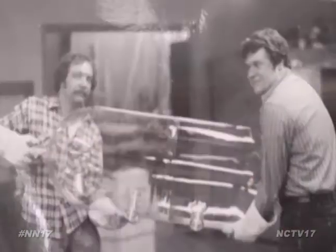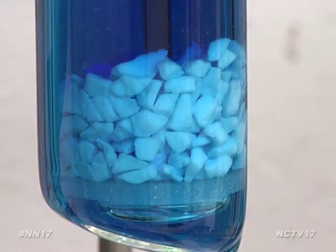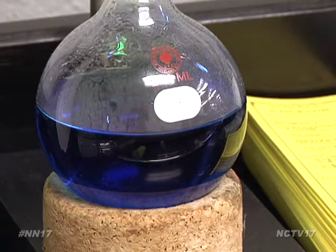The largest piece of glassware he's made was 18 inches in diameter and 48 inches long. Another notable creation, an award-winning item aptly named the Gregor Extractor, was one of the top 100 inventions of the year in 1999.